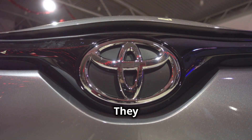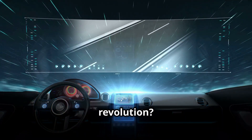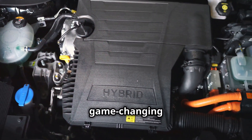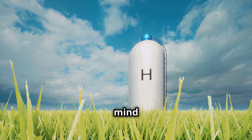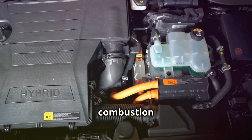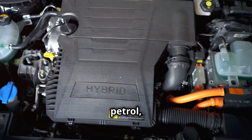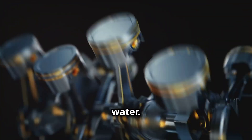Now, we all know Toyota. They make sensible cars, reliable cars. But did you know they're also at the forefront of a hydrogen-powered revolution? It's true. They've developed a game-changing engine that runs on hydrogen. Not hydrogen fuel cells, mind you. This is a proper internal combustion engine, just like the one in your lawnmower, but instead of petrol, it burns hydrogen. And it's cooled by water.